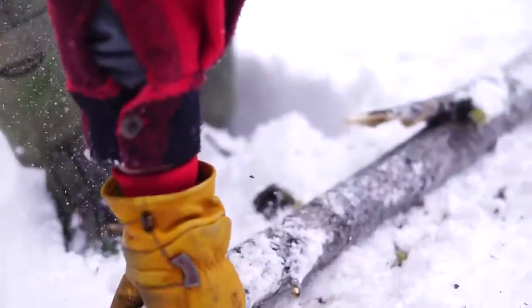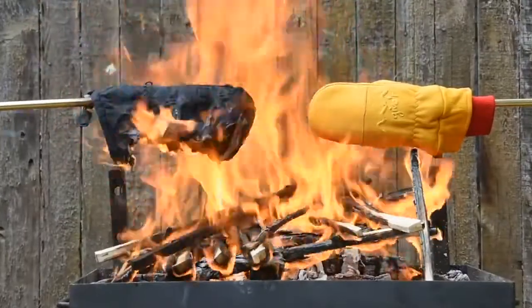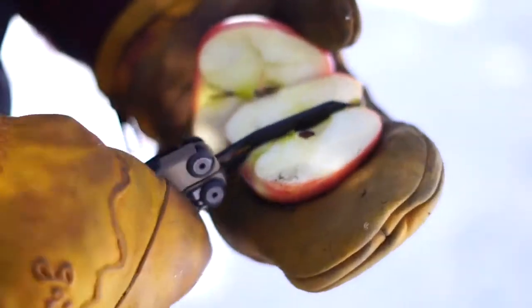The outermost layer is a durable, abrasion-resistant cowhide leather that's supple and tough, lasting at least three times longer than synthetic mittens, and will form and shape to your hand as you use it.